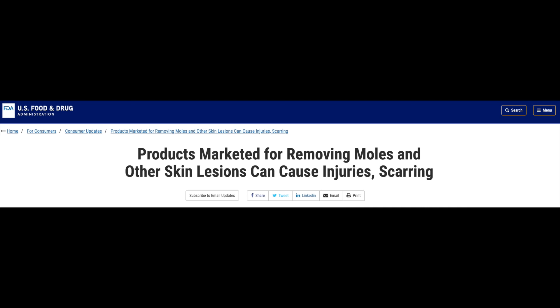The FDA has issued a warning against these products — these at-home skin tag removers and mole removers — because they have the potential to cause harm, and they are not FDA-approved for the treatment of these issues. I honestly don't understand how these products even exist marketing themselves as at-home mole removers or skin tag removers, because they're basically making treatment claims. And the FDA doesn't like that. In order to make a drug or treatment claim, you actually have to be an FDA-approved over-the-counter drug or medication.